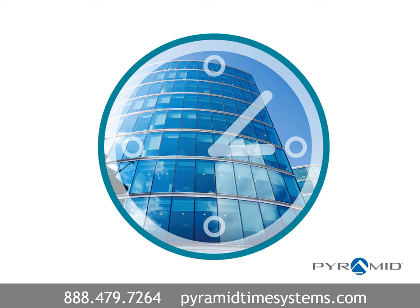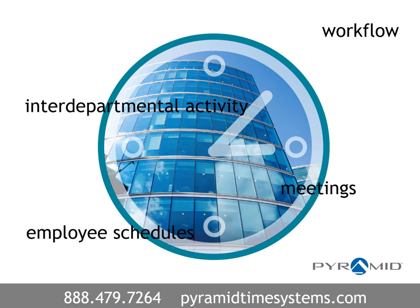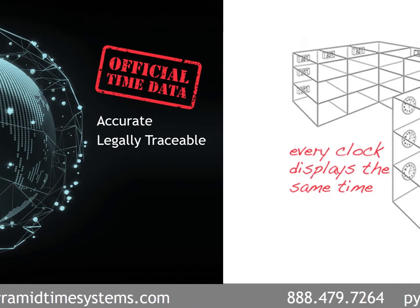Precisely synchronized time is essential to managing daily operations in any business environment. Workflow, interdepartmental activity, meetings and employee schedules are dependent upon accurate timing. Synchronized clock systems reference official time data, such as Coordinated Universal Time and GPS, to provide accurate, legally traceable time.